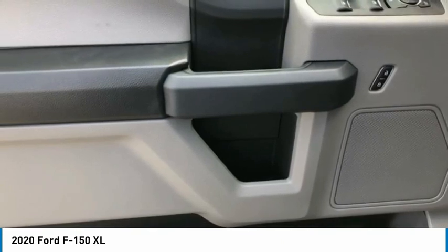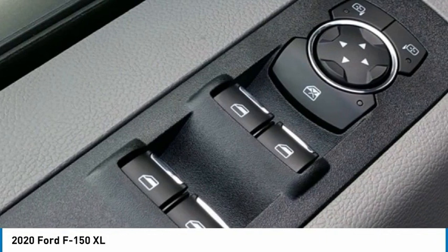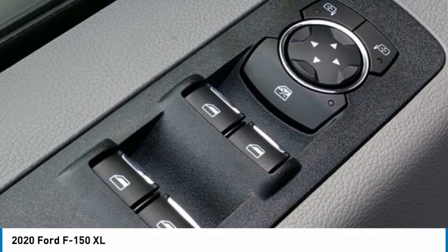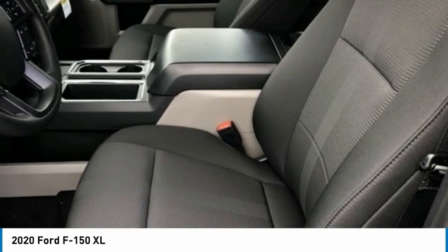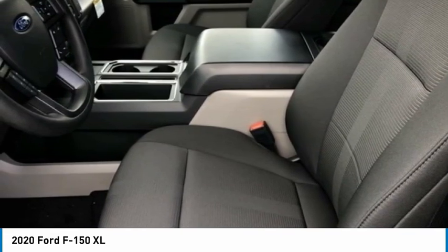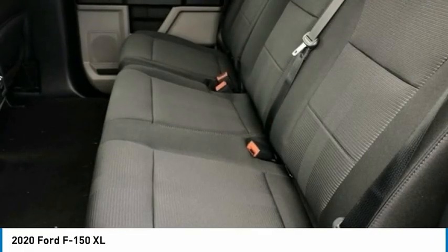Cloth 40/20/40 Front Seat, Cruise Control, Equipment Group 101A Mid, Exterior Parking Camera Rear with Dynamic Hitch Assist, Fog Lamps, FordPass Connect 4G, Power Door Locks, Power Tailgate Lock, Rear Window Fixed Privacy Glass, Sirius XM Radio, STX Appearance Package, SYNC 3, Unique Sport Cloth 40/Console/40 Front Seats, XL Power Equipment Group, XL Sport Appearance Package.